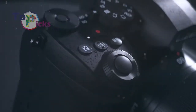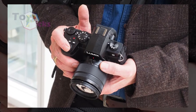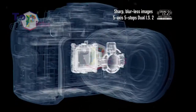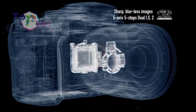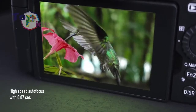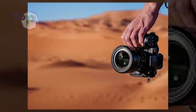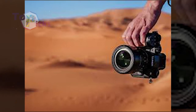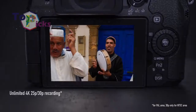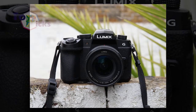The Panasonic Lumix G90 or G95 is packed with 4K video recording, plus microphone and headphone sockets for perfect sound. There are a lot of lenses compatible with the Micro Four Thirds system, so you can pair this camera with any lenses you prefer. The 14-140mm f/3.5-5.6 lens, which you can buy as part of a kit, is enough for different shooting scenarios.